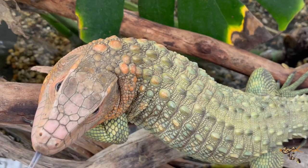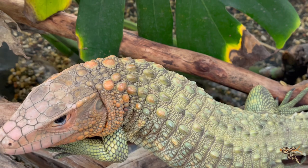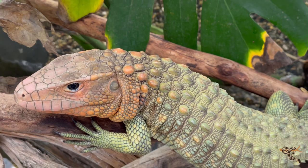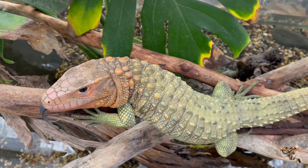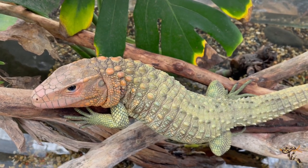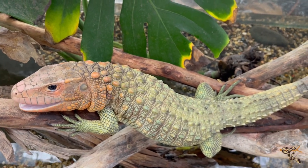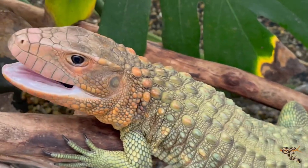In addition to their crocodilian-like adaptations, the biggest and most prominent feature of this lizard is its head — a huge, massive, broad, blunt-shaped head with incredibly powerful jaws. In the wild they are typically eating different crustaceans, small mollusks, even some fish and amphibians, but more specifically they specialize in snails.